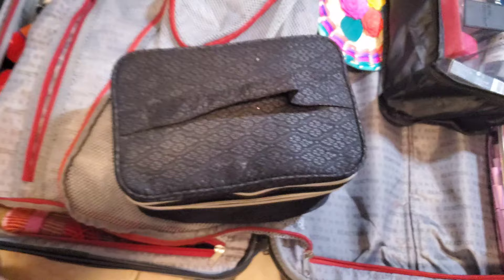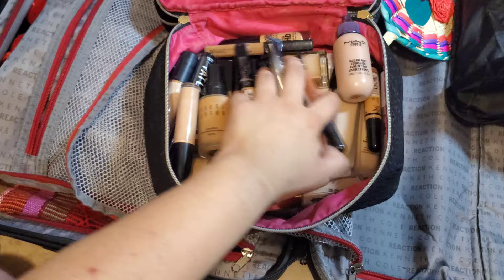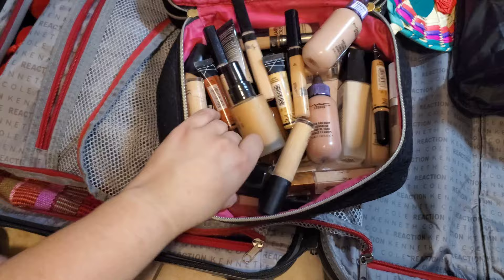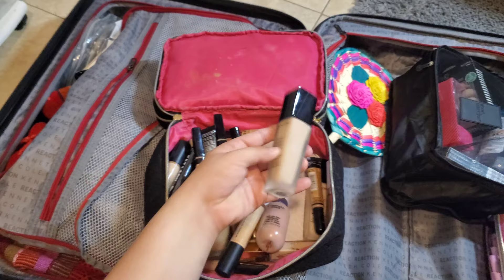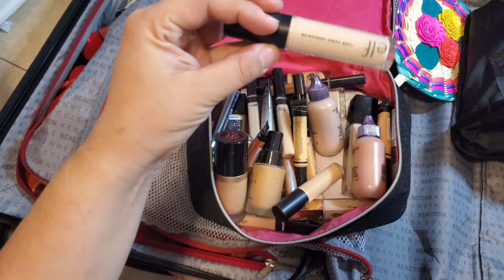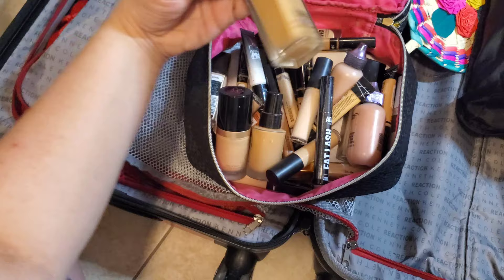Opening the second section of this bag, you can see most of my foundations and concealers. I go from drugstore products all the way up to Lancôme cosmetics, MAC cosmetics, Maybelline, and ELF. I love my drugstore brands. I always make sure to have a good range of foundation shades and I don't necessarily like to work with only high-end products.